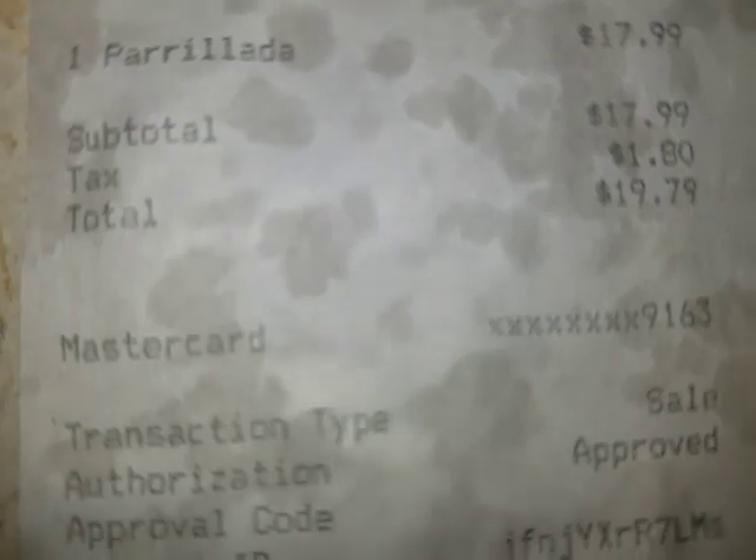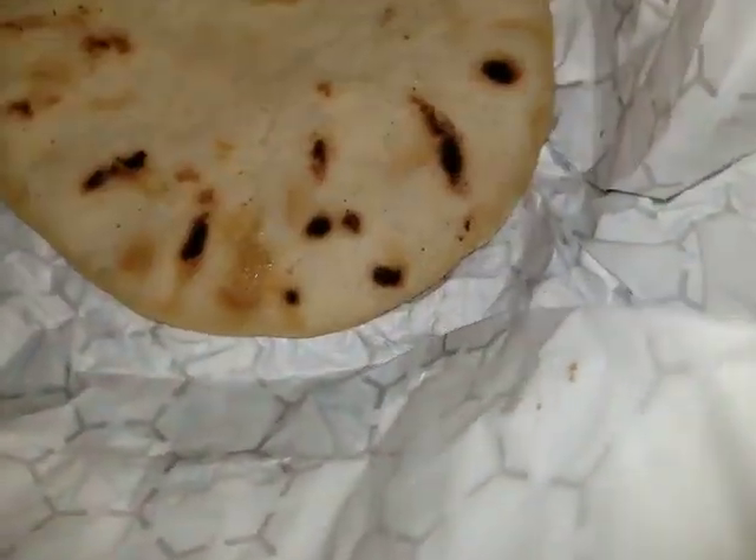There it is — look at that, it's $19.79 total for this thing. There are like two containers here. I think there's like a salad or something, but this is probably some kind of bread.